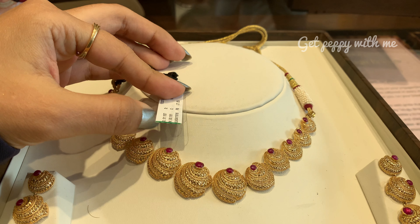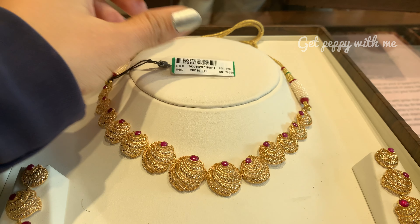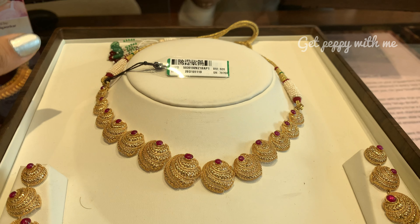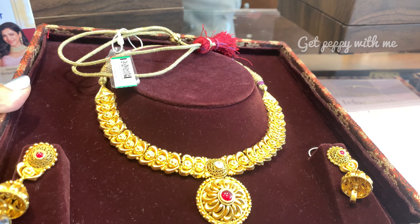Jaise main ne aapko video ke starting mein hi bata ya tha ki hosh ud jayenge aapko yeh wala video dekh ke — isi liye maine yeh wala piece bhi add kar diya. Agar aapko pasand aaya toh take a screenshot of the QR code jo main aapko bata rahi hoon and make a purchase from the Jubilee Hills store of Tanishq.